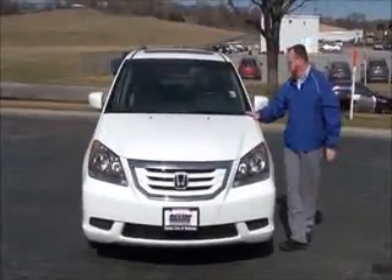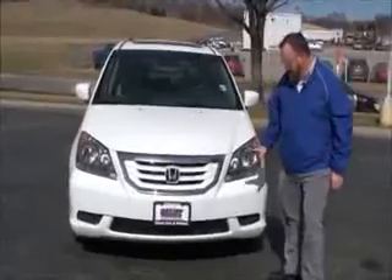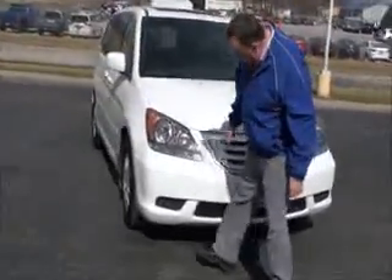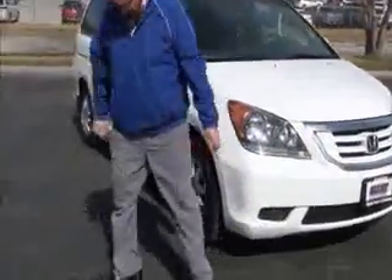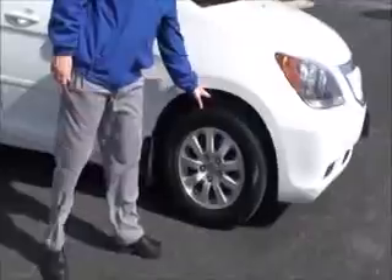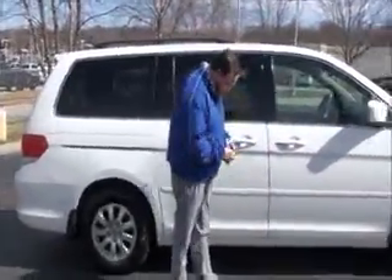Brian Kelly here for Honda Giant to show you this 2008 Honda Odyssey EXL, only 82,000 miles. Five mile-an-hour bumpers front and back, chrome-accented grille, lexan-covered wraparound headlights, 17-inch alloy wheels, lots of tread on the tires, breakaway mirrors, reinforced steel door beams, and body side moldings to help protect from door dings.